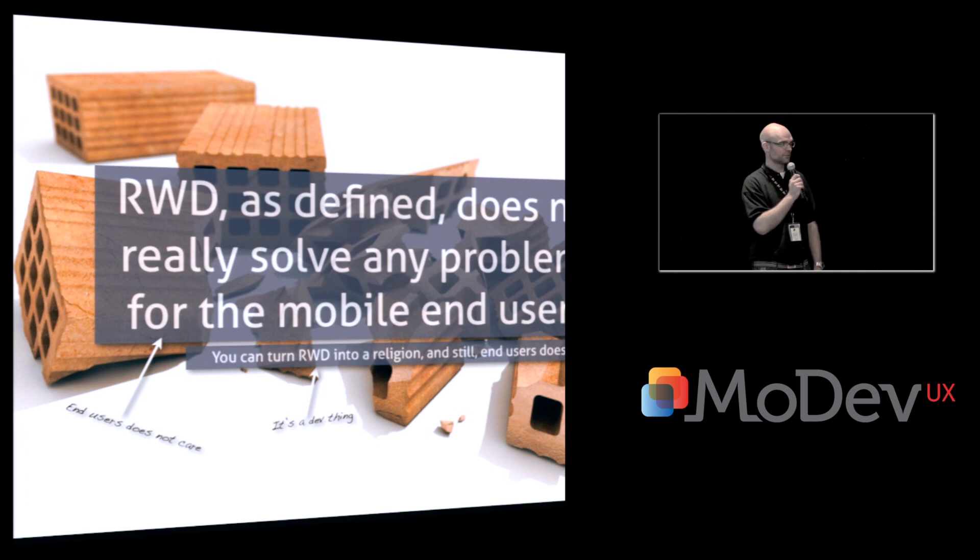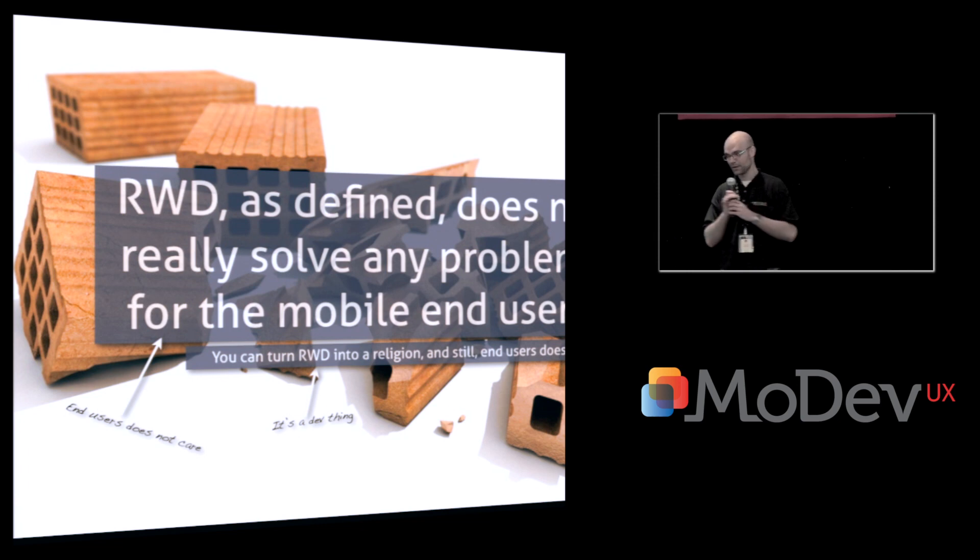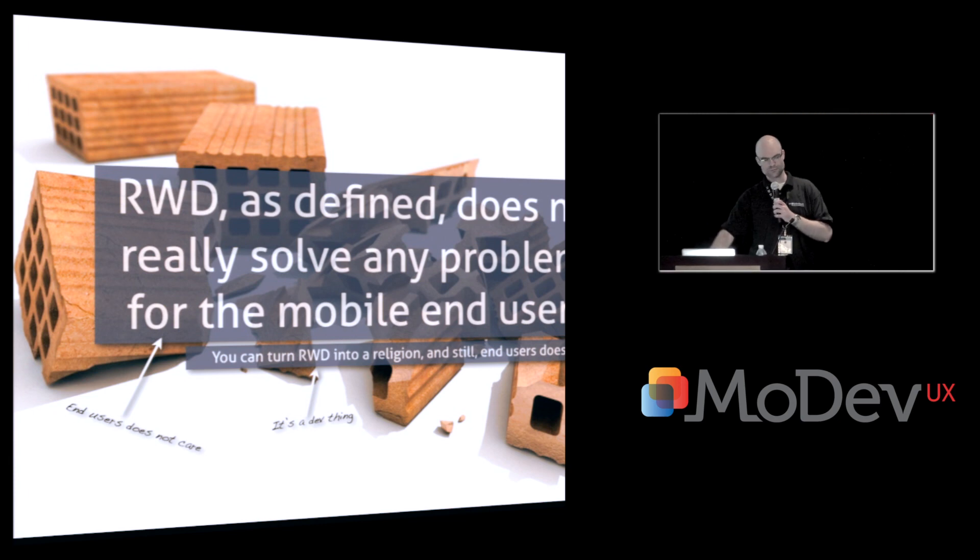You can turn responsive web design into a religion, which is almost what it's become among front-end developers. But still, the end user does not care — that's the fact. It's mostly a developer thing. It's a way for web developers to actually do mobile development and tablet development.